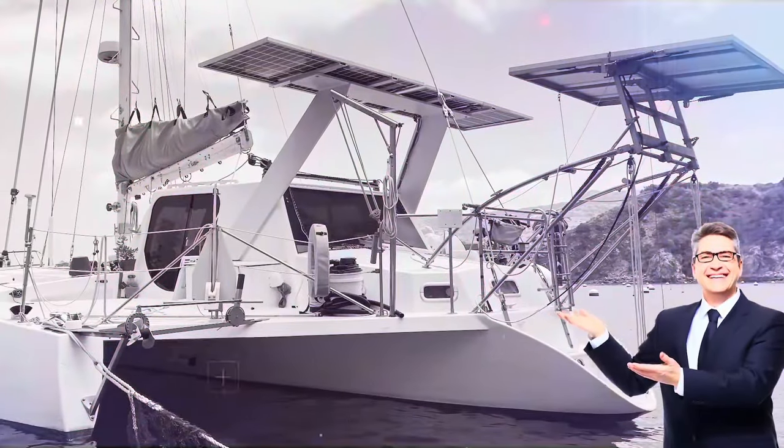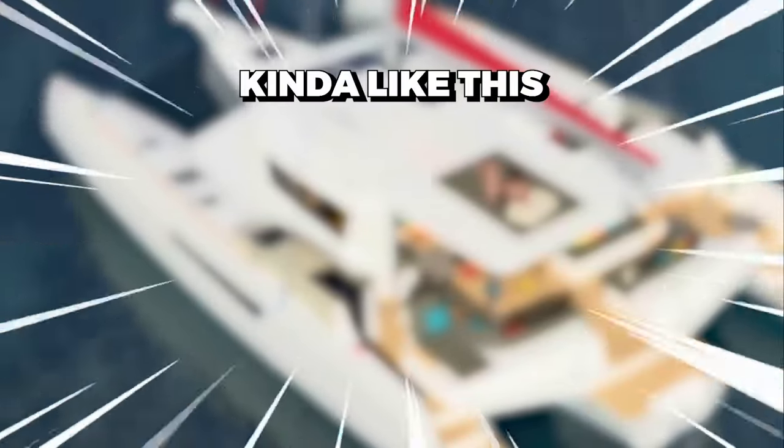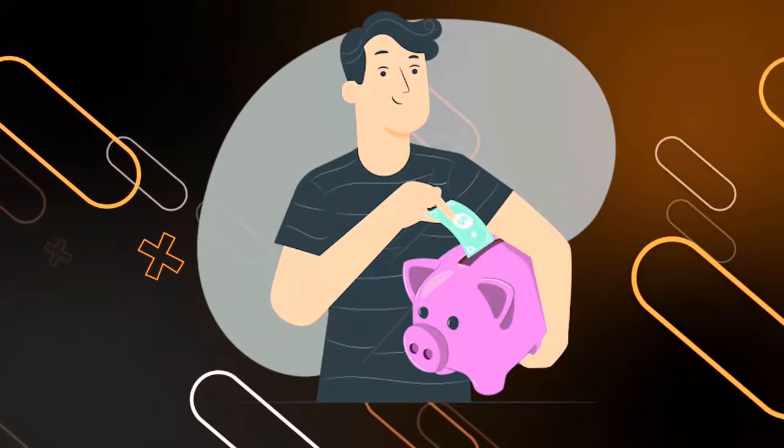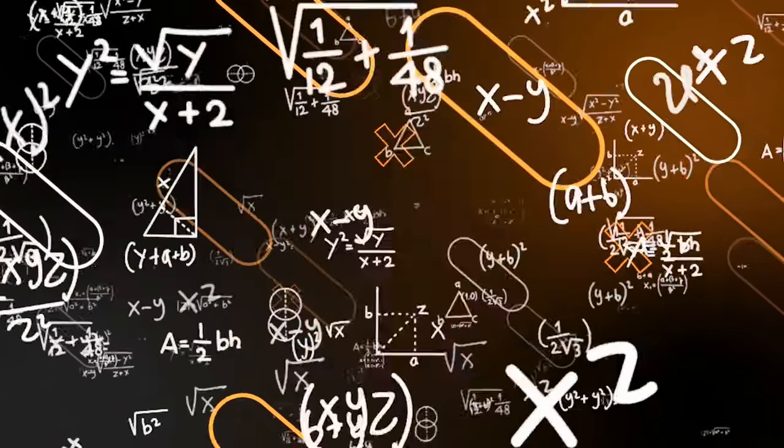I'm going to transform this 40-year-old trimaran that I bought for $50,000, and I believe it will be worth over $300,000 when I'm finished. My goal is to complete the build on a shoestring budget, all within 12 months. Think I can do it?